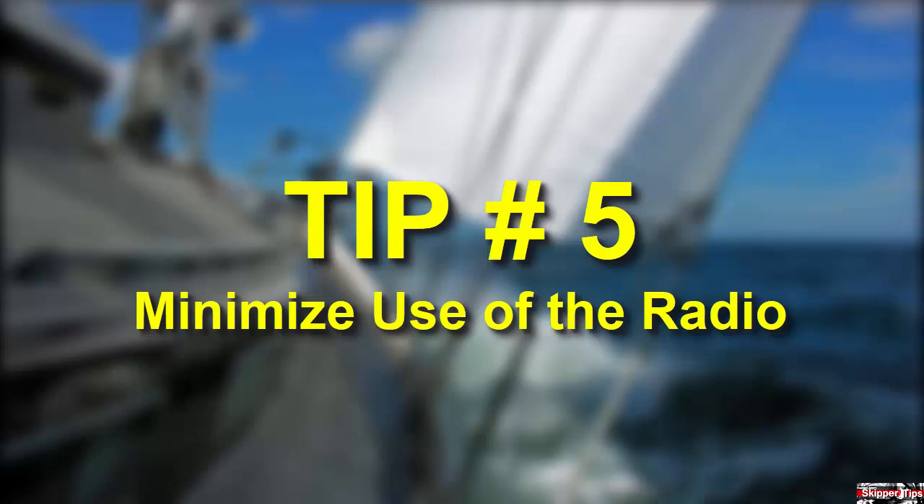Monitor the radio, but try to maintain radio silence to allow others to communicate. Remember that other vessels may be using the radio to agree on passage side or to warn others of their position.